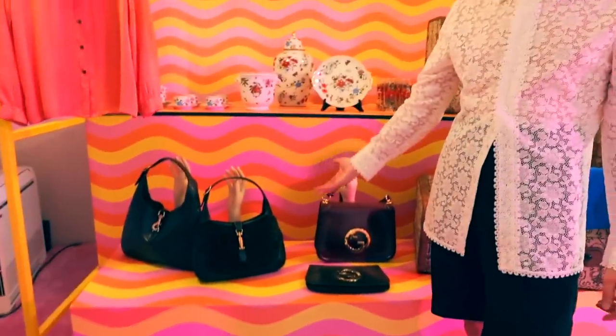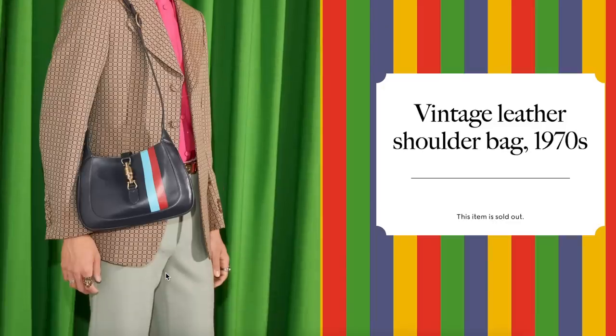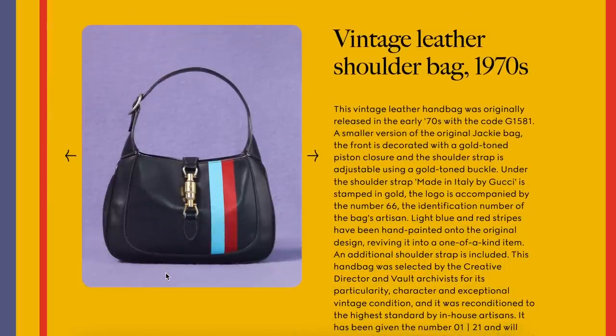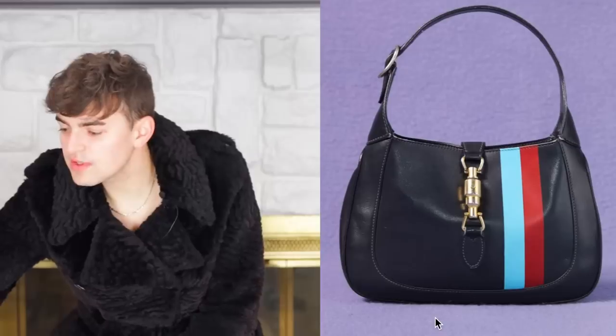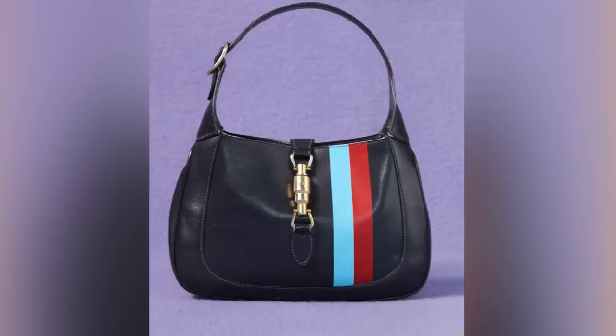The Jackie bag — she's back, she's in action, she's living her best life. Let's talk about this vintage leather shoulder bag from the 1970s. It gives us a little more context on the bag and its meaning — this is pretty much a smaller version of the Jackie bag. You can see the easiness of a throw-over-your-shoulder bag in the 1970s context of women's liberation and working women. Not only is it chic looking, it has functionality. Once brought into the vault, it was hand-painted with light blue and red stripes, cementing its one-of-a-kind status.